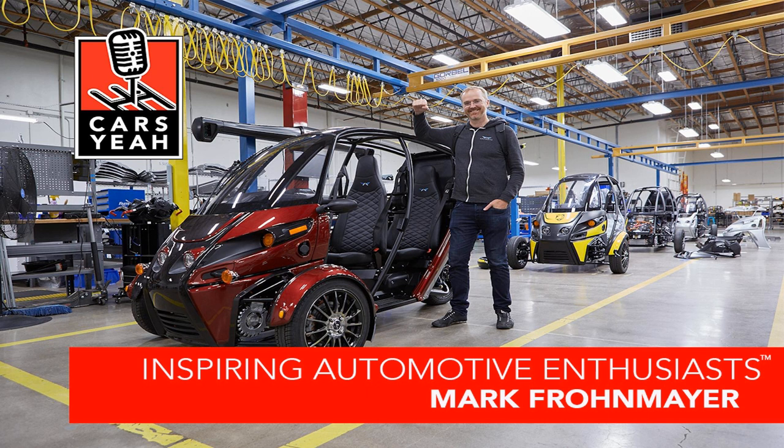If I could arrange for you to sit down and have a drink or a meal with anyone in the automotive industry, living or deceased, who would that individual be? In the automotive industry, I'd love to sit down and have a chat with Elon about batteries — if you can hook that up. He's a tough guy to reach. How about a book? Have you ever read The Hitchhiker's Guide to the Galaxy? My two favorite books are The Hitchhiker's Guide to the Galaxy and the Tao Te Ching — very different, but both have practical bits that really do help in everyday life.